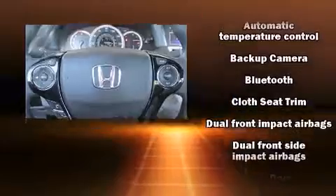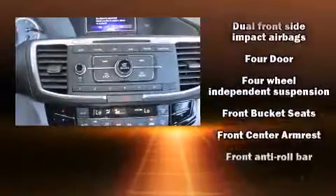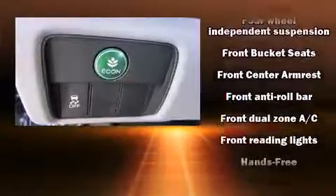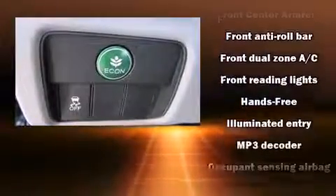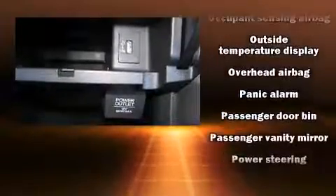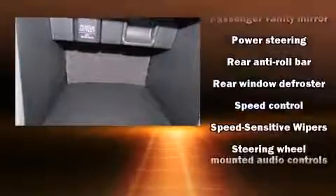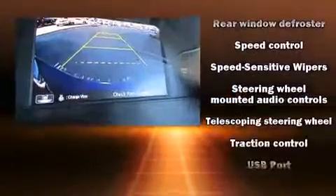Honda ensures the safety and security of its passengers with equipment such as dual front impact airbags with occupant sensing airbag, head curtain airbags, traction control, brake assist, a panic alarm, and four-wheel disc brakes with ABS. This car was designed with safety in mind, allowing you to drive with even greater assurance.